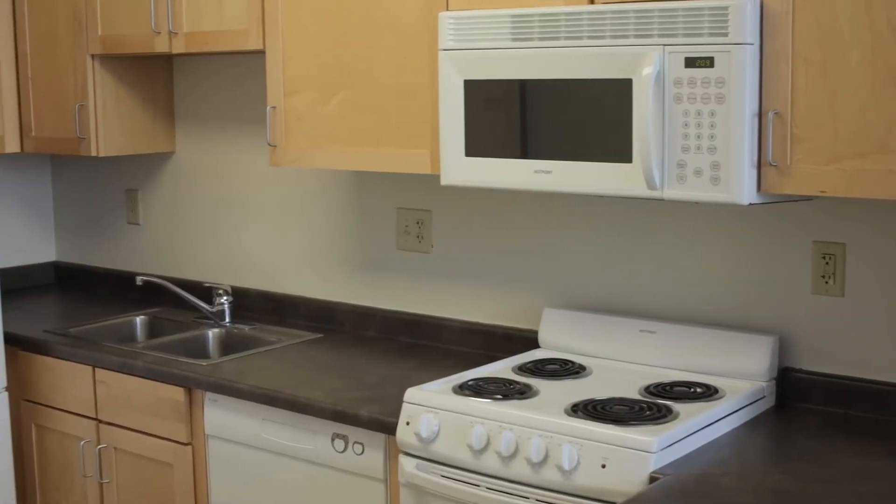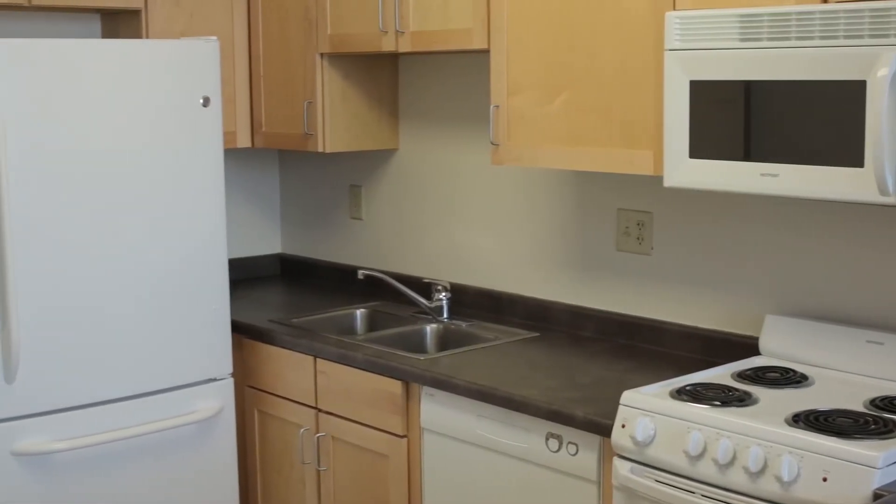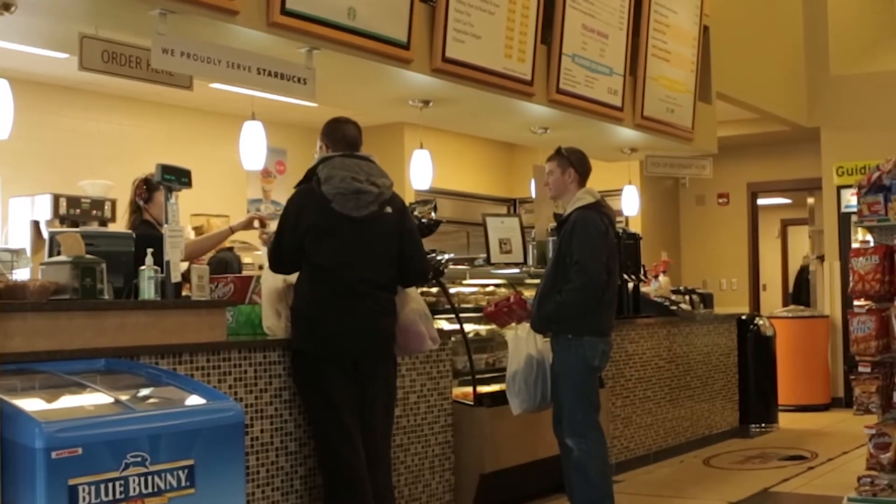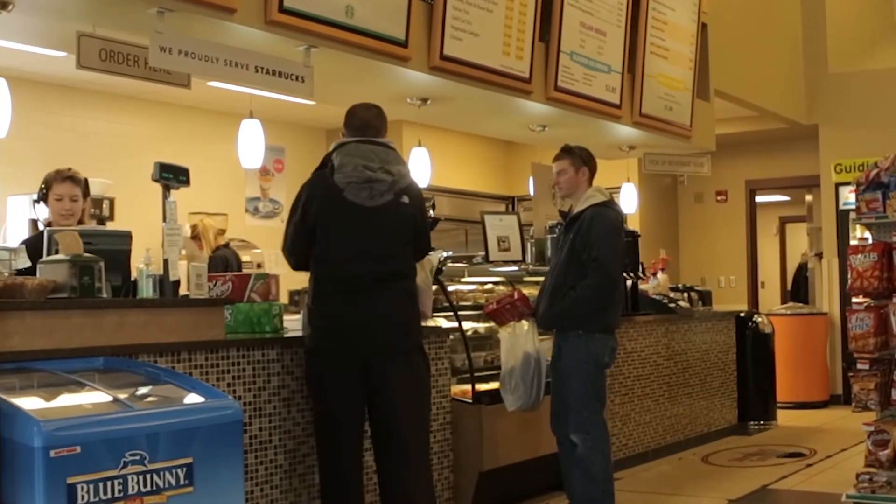Each apartment in University Place has a full kitchen, but if you're not wanting to cook for yourself, you can choose from a variety of meal plans. Another great convenience is that Stopping Grounds is located right downstairs, available for you to pick up groceries or a coffee if you'd like.